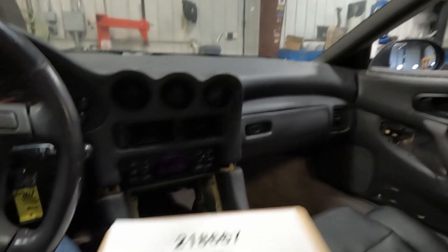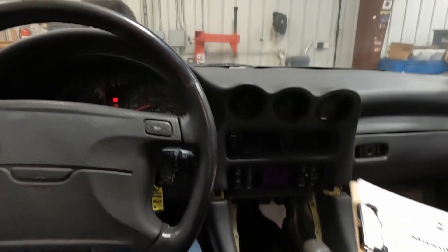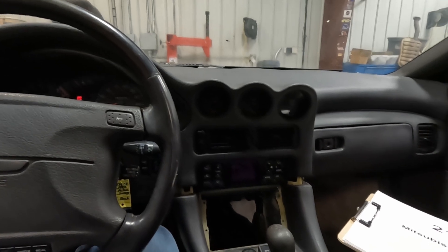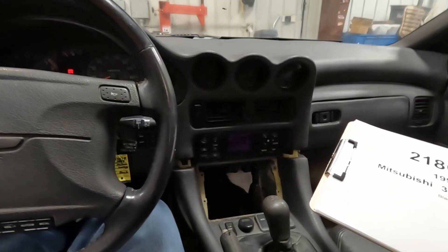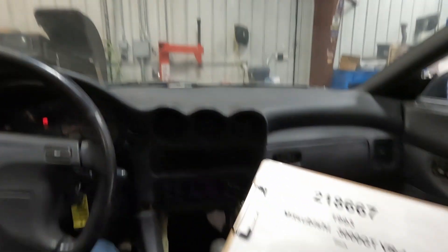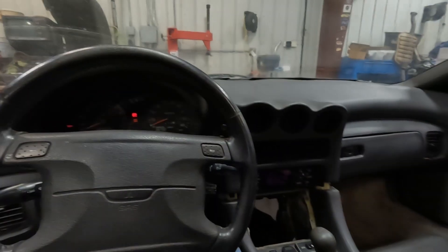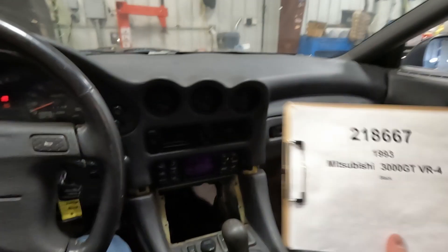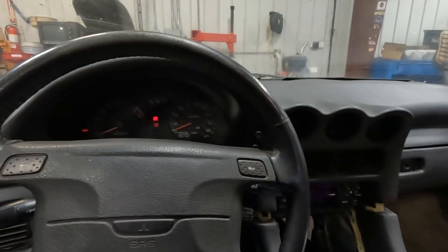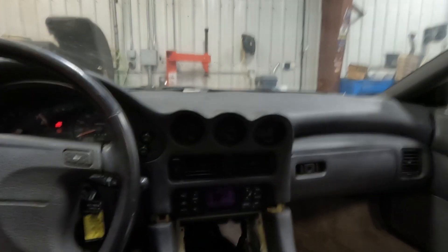This is a VR4 and it does have a lot of those unique parts to the VR4. Again, the rear wheel steer, and this is all wheel drive, so we've got all those drivetrain components. Parts will be available on our website at www.playgroundpar.com, or our eBay store, Playground PAR. Again, 1993 Mitsubishi 3000GT VR4, 145,000 miles. Parts will be available at www.playgroundpar.com.